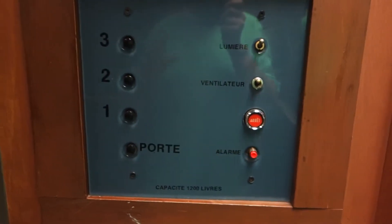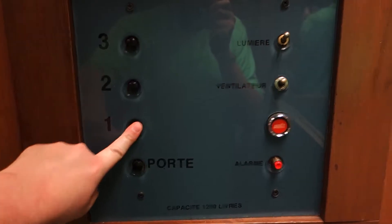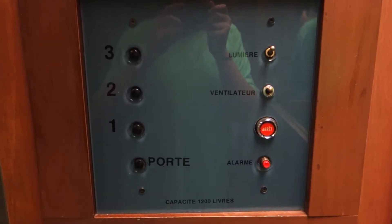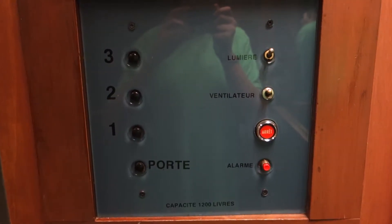I'll get a better picture later, but this is a beautiful elevator. Anyway, back down to one. 12,000-pound capacity. Look at the ceiling.